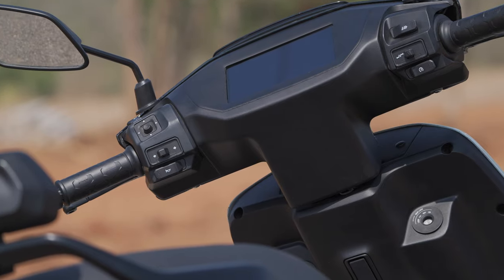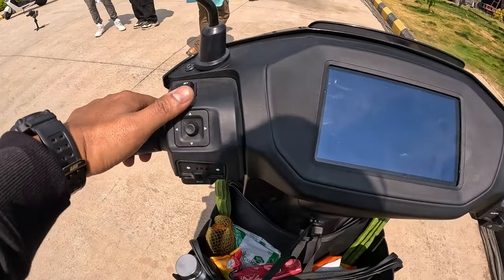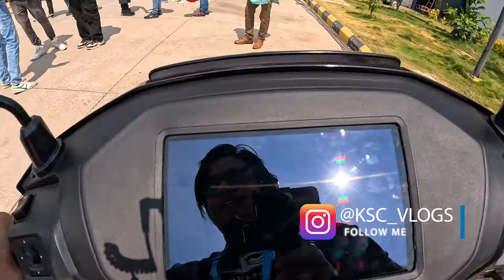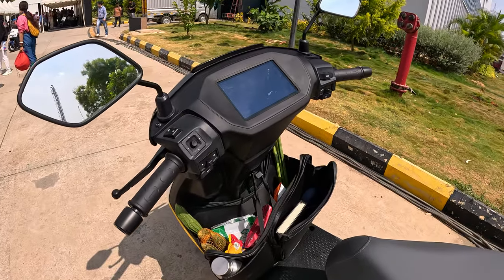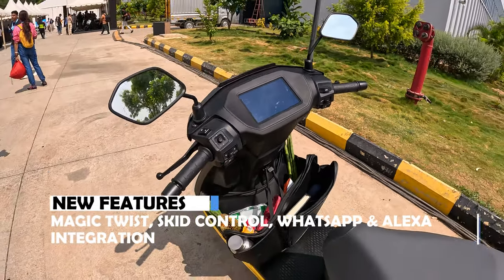The speedometer is not on right now, but I will show you — similar to the Ather 450S. Here you can see a lot of features.